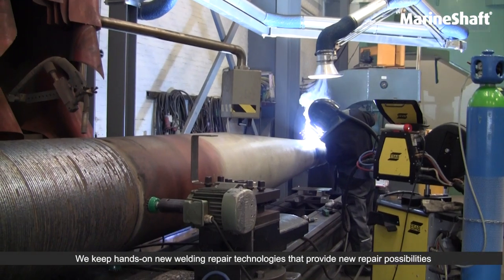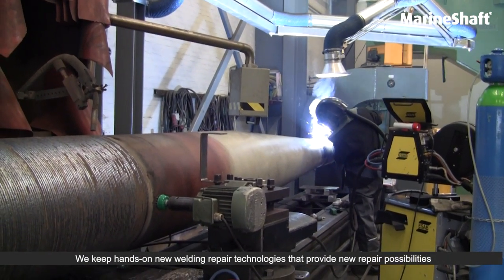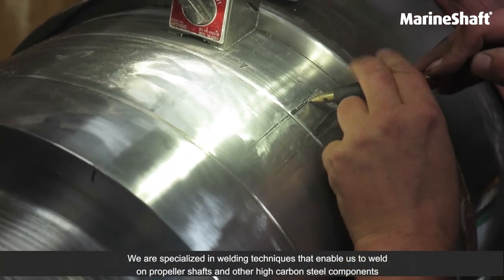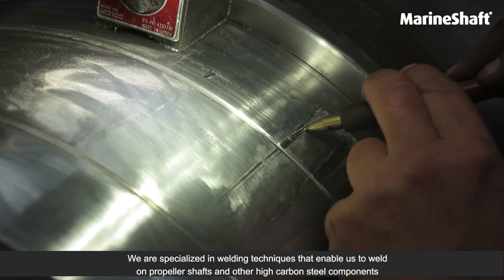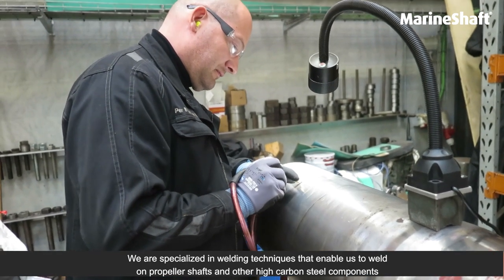We keep hands-on with new welding repair technologies that provide new repair possibilities. We are specialized in welding techniques that enable us to weld on propeller shafts and on other high carbon steel components.